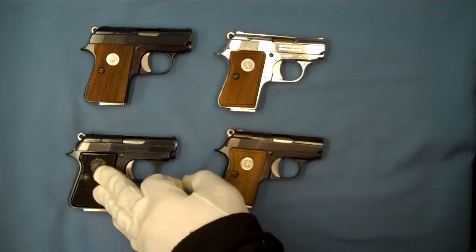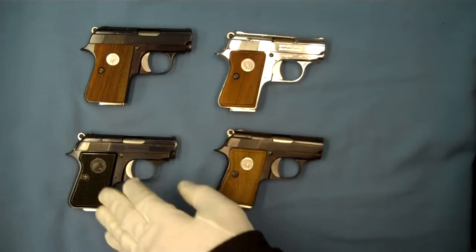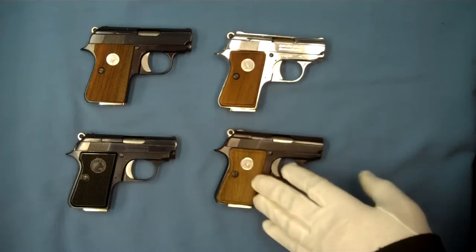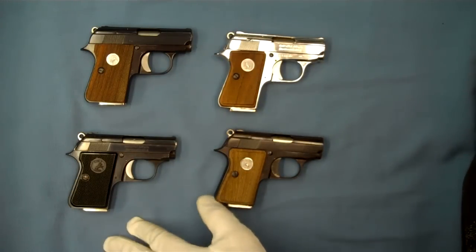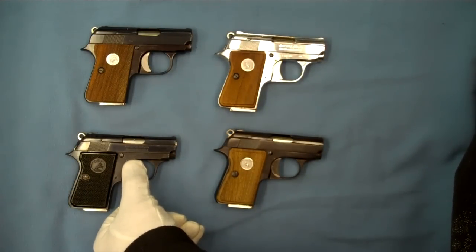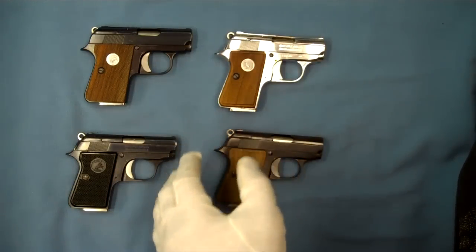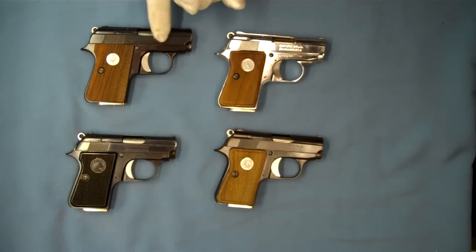We'll go through some of the differences between these. Here you can see a model from 1958 — this is an 841 serial number — and it has the black hard rubber grips. You can see on these later models the checkered wooden grips. The ones made in Spain are stamped right here on the frame, very clearly, "Made in Spain for Colts," and they have the CC suffix after the serial number. The ones made from 1971 to 1973 have the OD prefix on them.